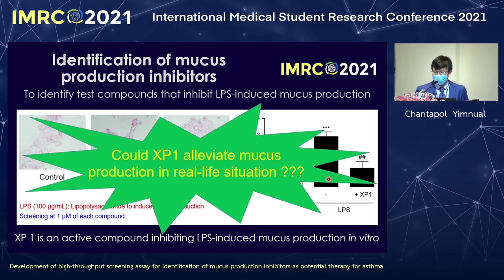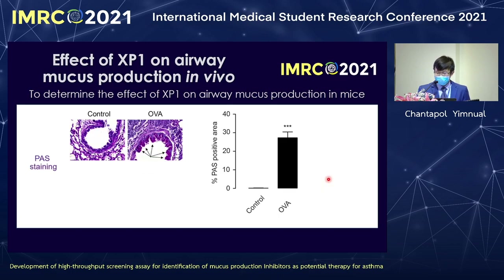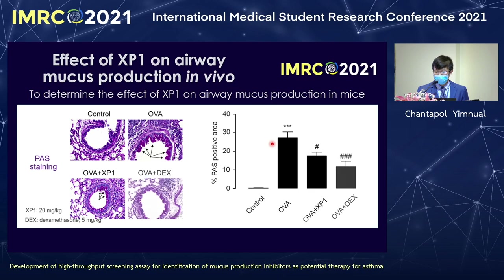Another question: can XP1 inhibit mucus production in reality? To answer this, we use a clinically relevant mouse model of asthma. We inject OVA into mice to induce asthma, and then treat with XP1 to determine whether it can inhibit mucus production. The results show that OVA increases mucus production compared to control, and in the presence of XP1, mucus production is gone or significantly reduced, similar to dexamethasone. Therefore, XP1 inhibits mucus production.